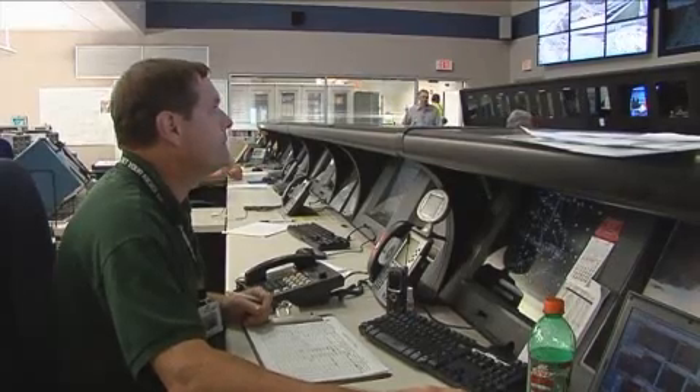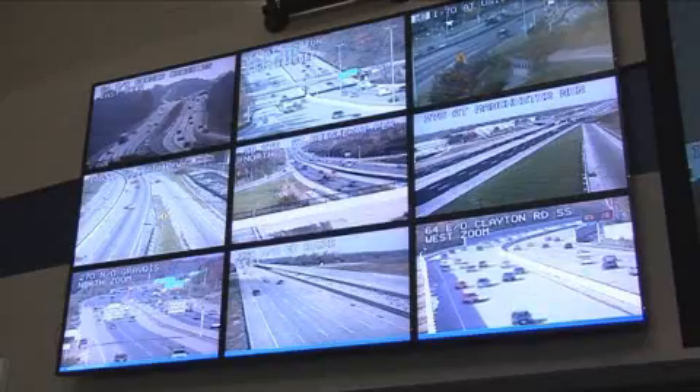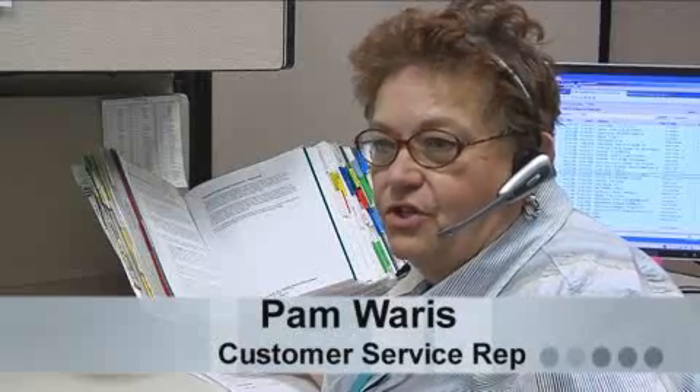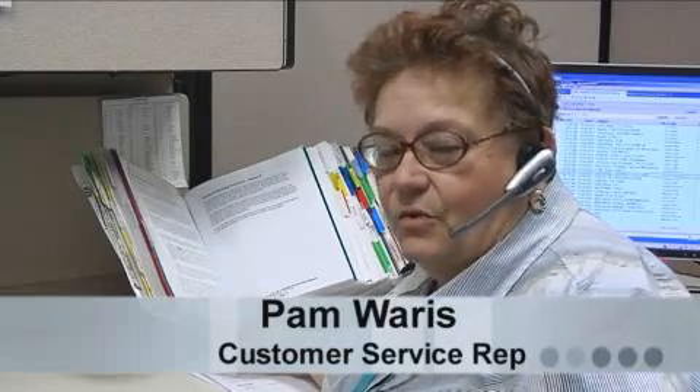We could be the best co-pilot a motorist can have, if they know where the tools are and use us to the best of their ability — reading the message boards, checking on the Internet before they leave the house, or even using 511. And whenever you have a question, you can always call 888-ASK-MO-DOT, where you will have the chance to speak with a live customer service representative 24 hours a day, 7 days a week.